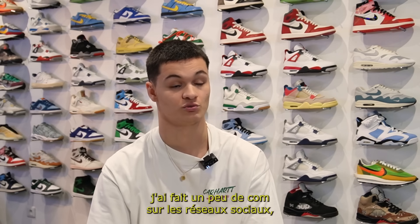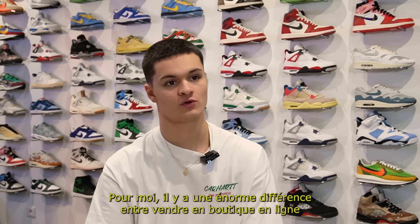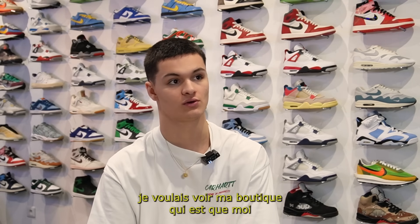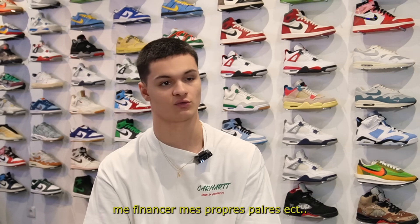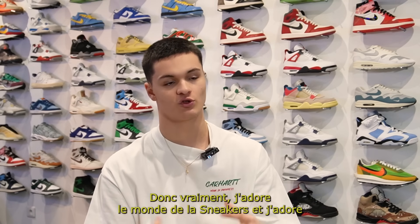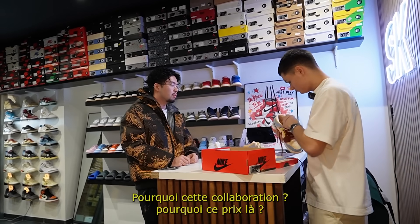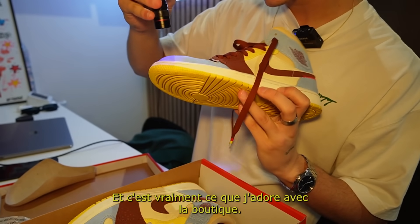J'ai fait un peu de com' sur les réseaux sociaux, les gens ont vite compris que j'avais ouvert la boutique et ils se sont déplacés. Pour moi, il y a une énorme différence entre vendre en boutique et en ligne. Je suis passionné par les sneakers avant tout. J'adore pouvoir proposer aux gens l'expérience qu'il y a autour de la sneaker — pourquoi cette collaboration, pourquoi ce prix-là, qu'est-ce qu'elle a de particulier. C'est vraiment ce que j'adore avec la boutique.